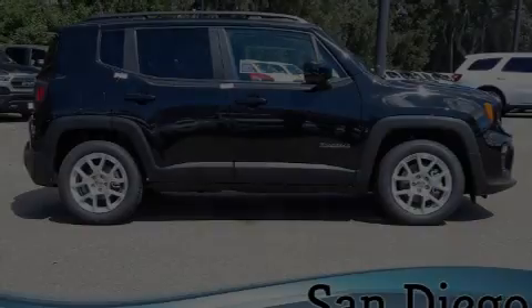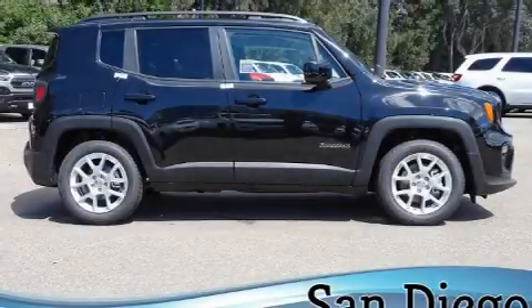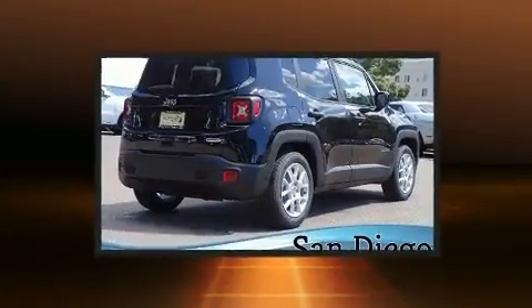Introducing the 2020 Jeep Renegade. It features an automatic transmission, front-wheel drive, and a 2.4-liter four-cylinder engine.